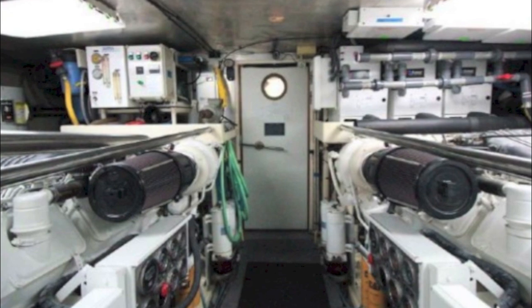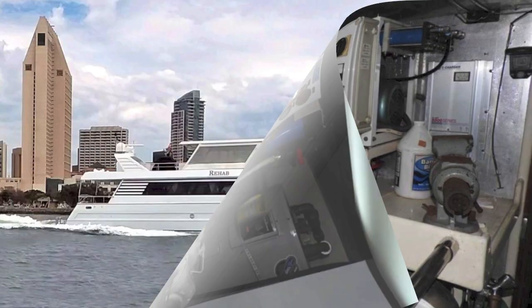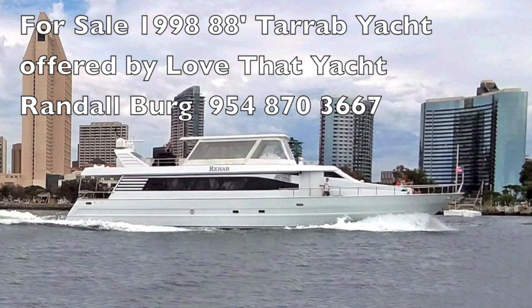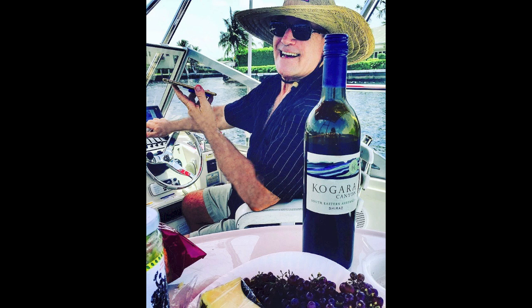And the engine room — it speaks for itself, it's a great one. So I'm Randleberg, your concierge yacht broker. Give me a call if you want to get on board this 1998 88-foot Tarib. It's a great value, it's a lot of boat. Contact me and we'll get you on board. Have a great day.